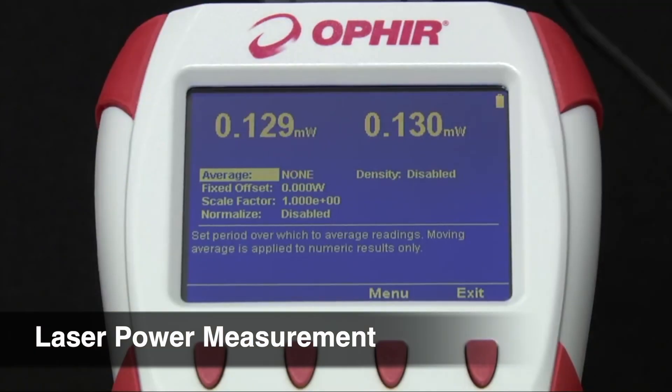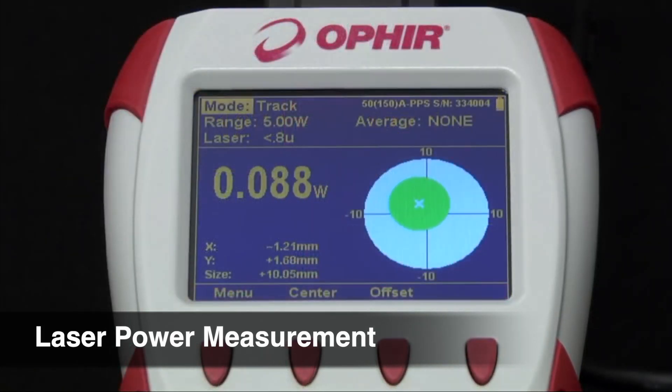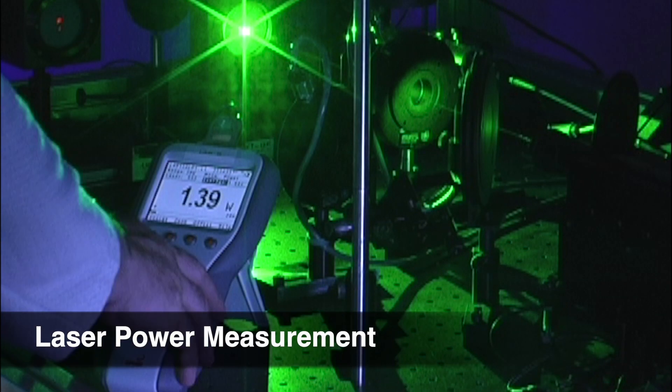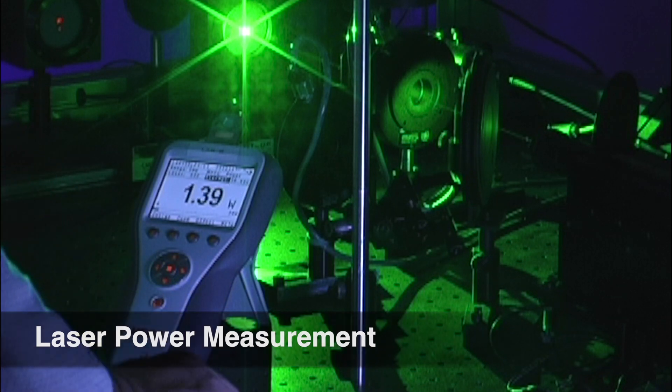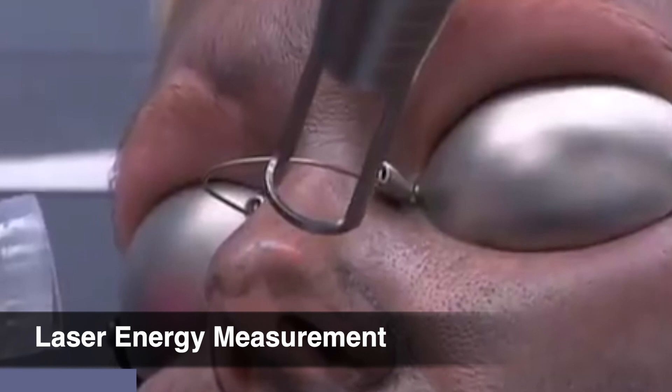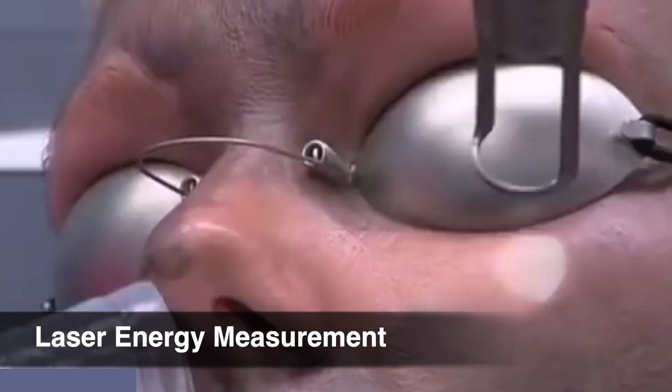Power sensors measure the average power of continuous-wave CW laser beams, or lasers with high pulse frequencies, starting with several hundred hertz up to ultra-short pulse lasers with millions of pulses each second. Laser energy sensors are available to measure the energy and pulse frequency of medical lasers before being applied to patients.